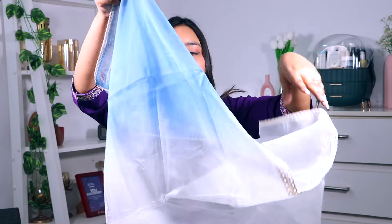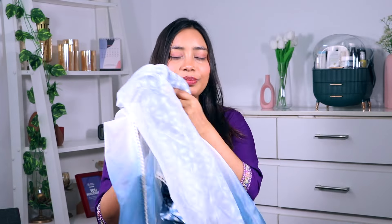The dupatta is a proper net dupatta in an ombre effect — blue and white — which is why I said you can wear this for a daytime function too. Talking about the price point, it is a little expensive at 1,019 rupees, but it is worth every single penny. You get a full 3-piece set in pure cotton material. I will give you the link in the description box. That was it for the summer spring kurti haul!